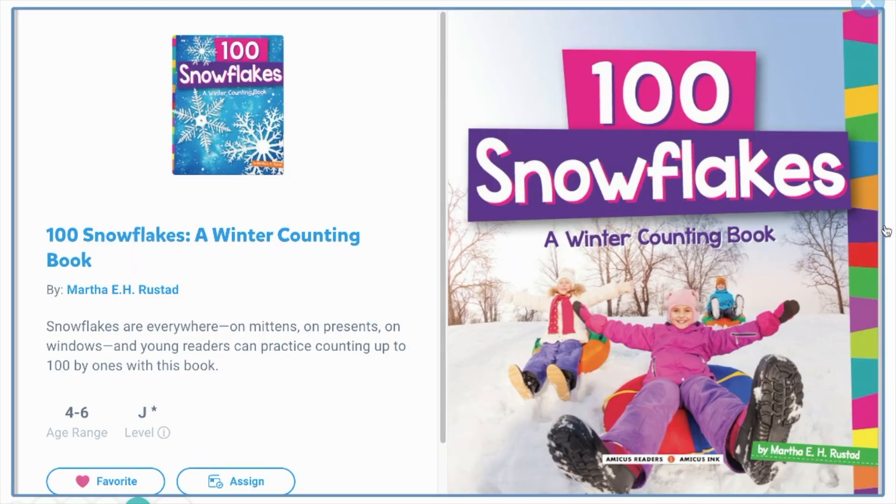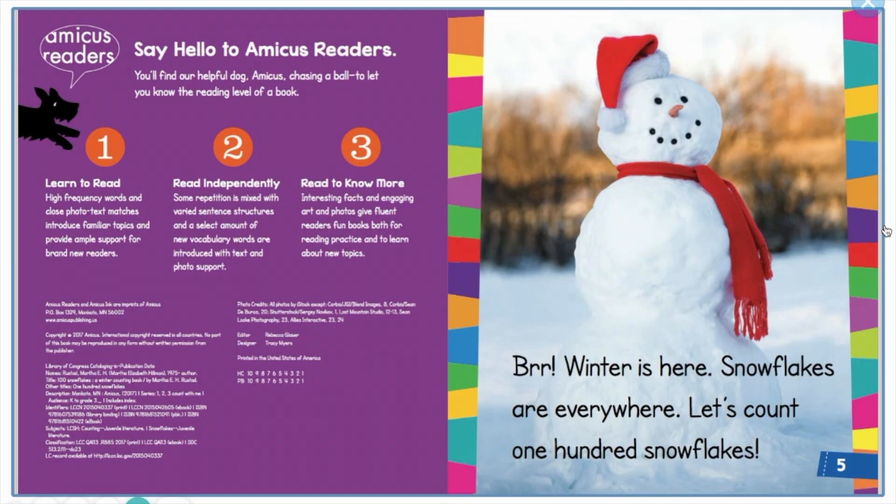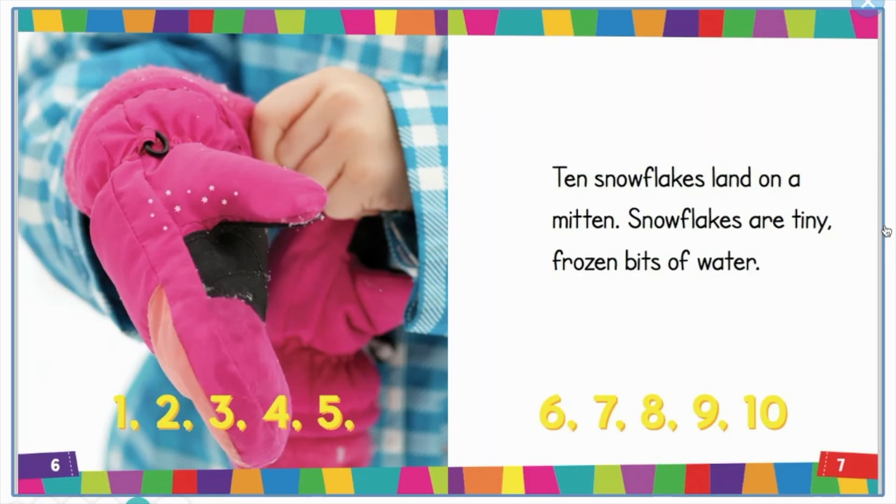Hello, my dear readers. Our book today is '100 Snowflakes: A Winter Counting Book' by Martha Inage. Winter is here, snowflakes are everywhere. Let's count 100 snowflakes. One, two, three, four, five, six, seven, eight, nine, ten.